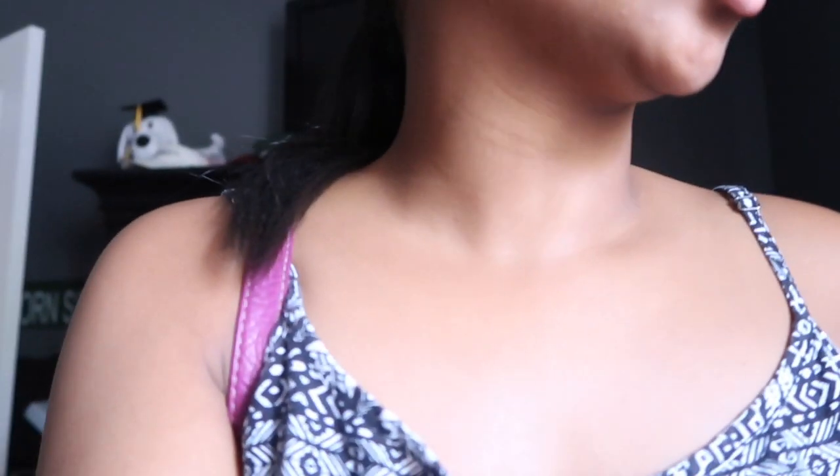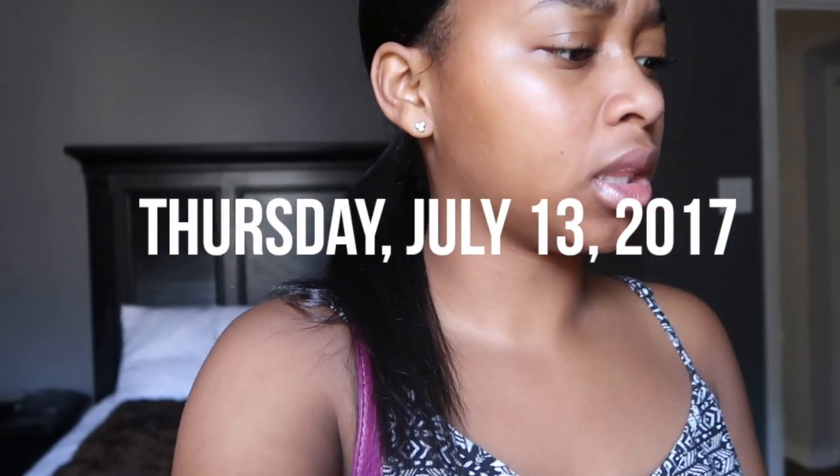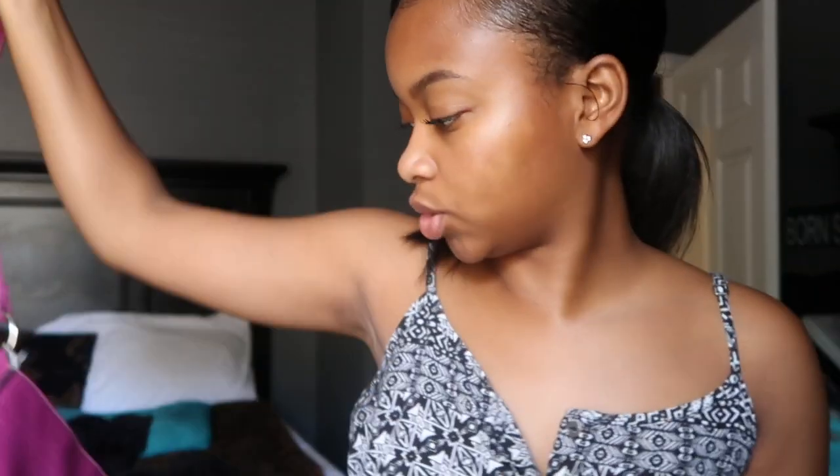Good morning, guys. It is Thursday, July 13th, and it is 11:50 a.m. We just got up and we are in the process of getting dressed. Chimera is getting dressed right now.